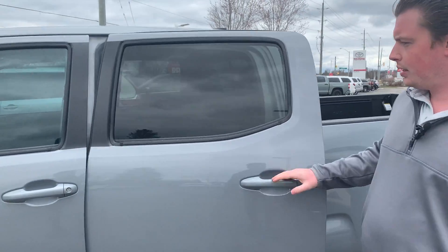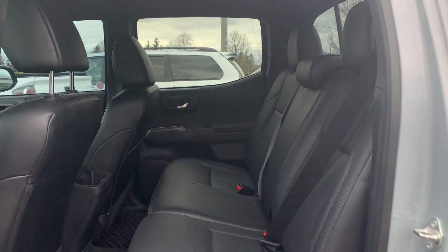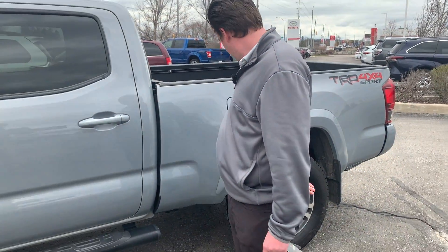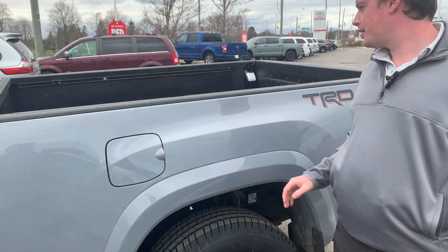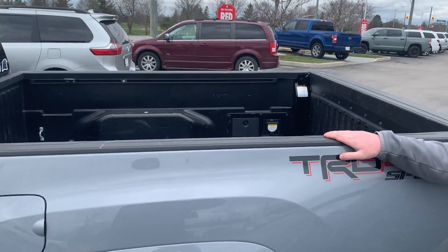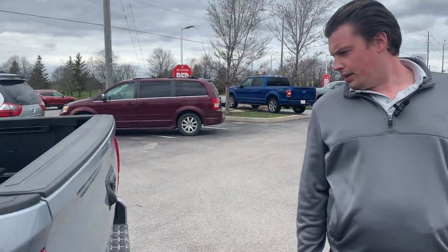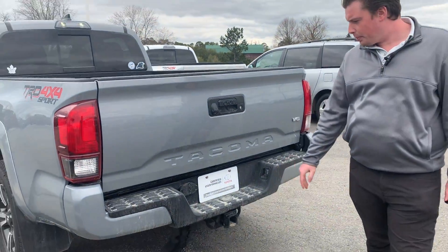It's well-equipped. It's the double cab, so it has the seats in the rear here. Nice alloy wheels, Michelin all-season tires. Looks like it was traded in with the soft tonneau cover back there. Got the rear view camera, the tow package there.